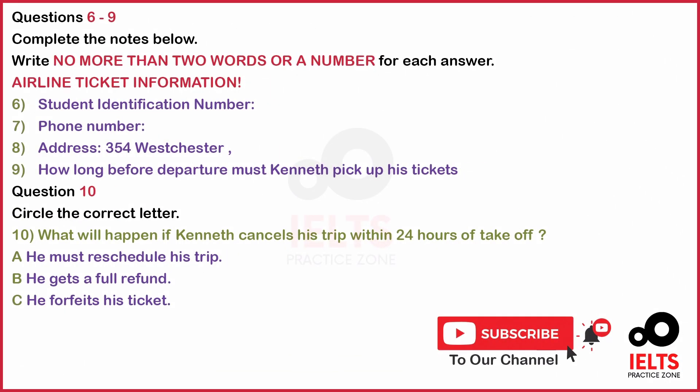Now look at questions 6 to 10. Now listen to the tape and answer questions 6 to 10.